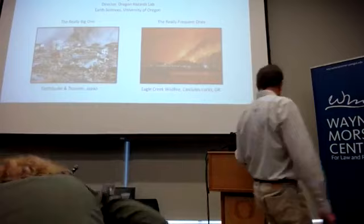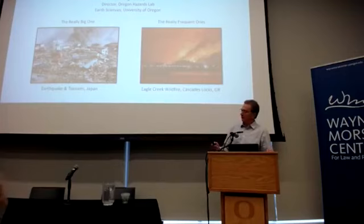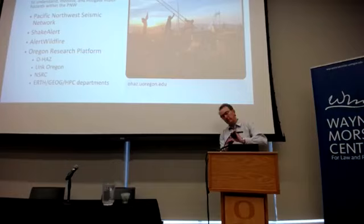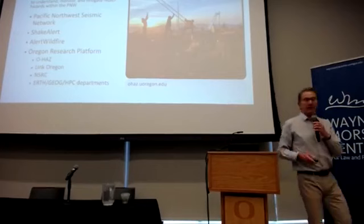Thanks, Rebecca. Good morning, everybody. It's an honor to speak before Lucy — I'm glad I'm on before her because she's such a great public speaker. What I'd like to talk about today is the Oregon Hazards Lab in the Pacific Northwest, and particularly the Cascadia Subduction Zone. The Oregon Hazards Lab is where the principal people running the Pacific Northwest Seismic Network here in the state of Oregon work. We're involved in ShakeAlert, the West Coast-wide earthquake early warning system, and we're also involved in Alert Wildfire. Our goal is to build out a multi-hazards research platform called the Oregon Research Platform with a number of other partners on the U of O campus — an excellent opportunity to build infrastructure that benefits society throughout our state.